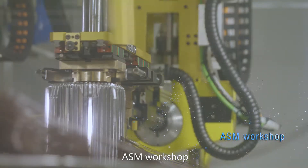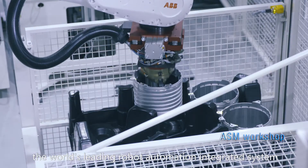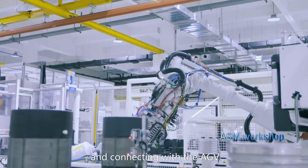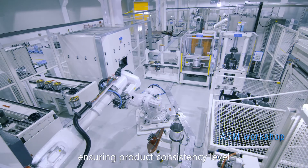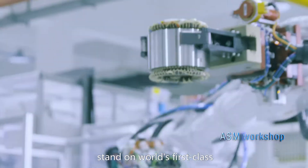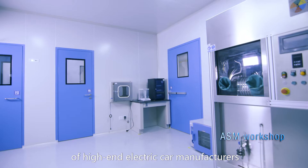The ASM Workshop is equipped with imported automatic winding and inserting all-in-one machines. The world's leading robot automated integration system, connected with the AGV Intelligent Logistics System, realizes highly automated stator production, ensuring product consistency at a world-class level. The workshop can produce 120,000 units annually to meet the needs of high-end electric car manufacturers.